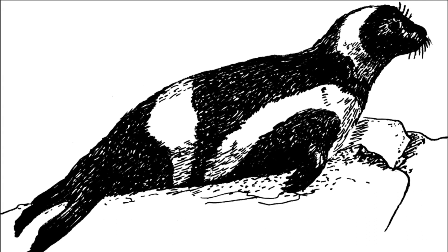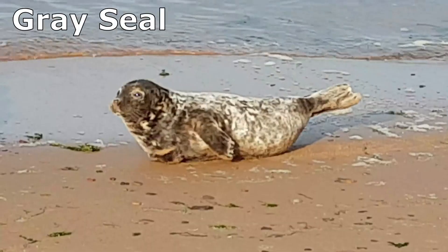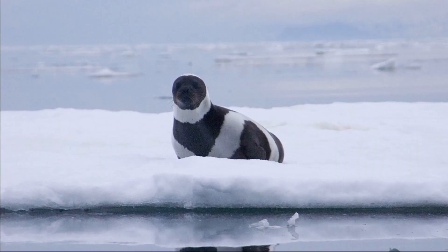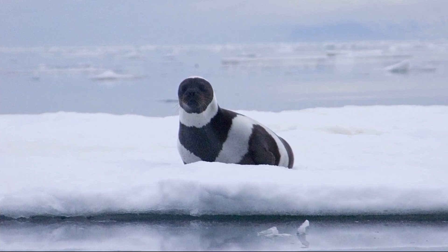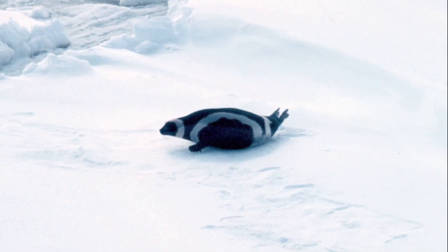They move across the ice in a way that is distinct from other ice seal species. Instead of inchworming forward, they alternate pulling one forelimb at a time and move their hind end side to side in a more snake-like manner. The seals feed on a variety of fish, cephalopods, and crustaceans.